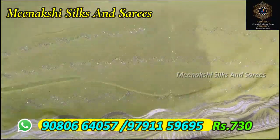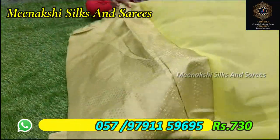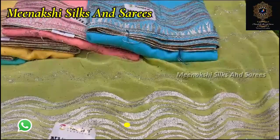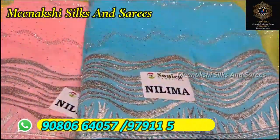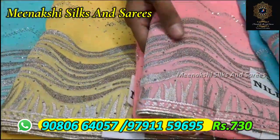This saree is in the 730 range. So we have a blouse, we have a brocade blouse. We have a light pastel shade color in the 730 range. We have a silver micro stone, we have a silver zari.